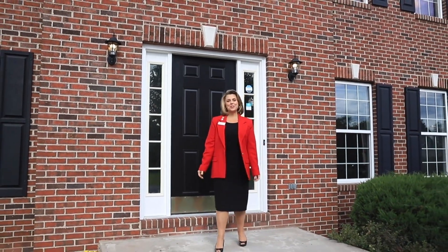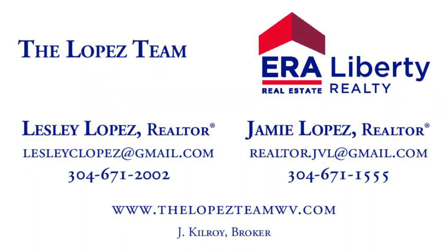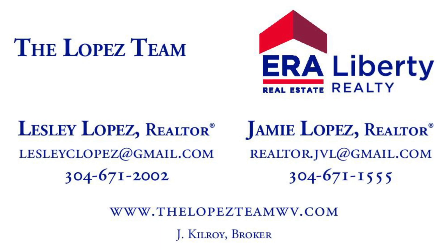Thanks for joining me on a tour of this lovely home for sale. Give me a call today for your private tour at 304-671-2002. I look forward to showing it to you.